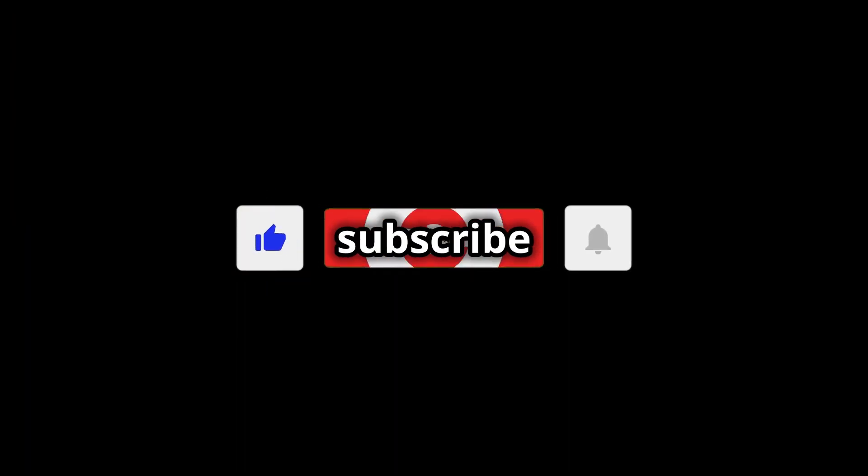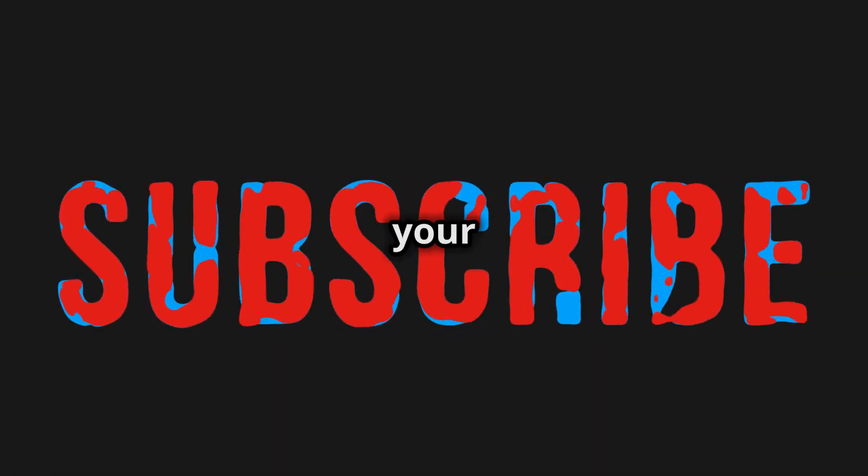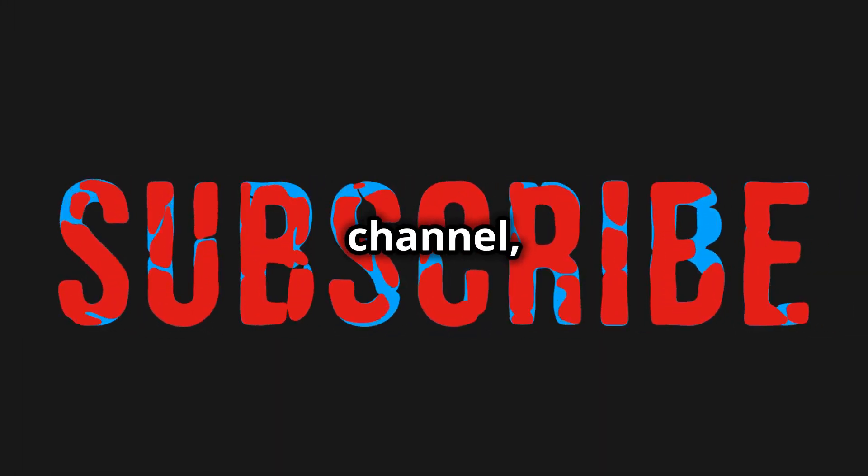Don't forget to like and subscribe for more quick health tips. Stay informed and take charge of your health. By subscribing to our channel, you'll get access to more helpful tips and information on managing various health conditions. Thank you for watching and take care.